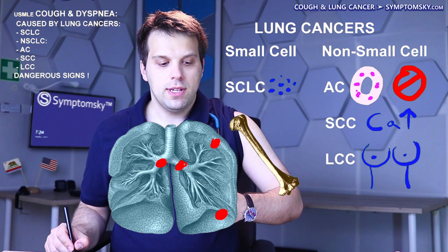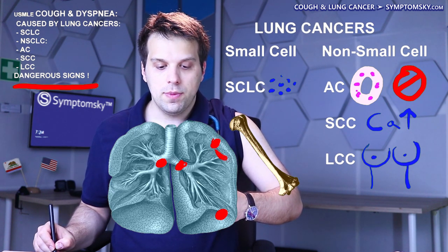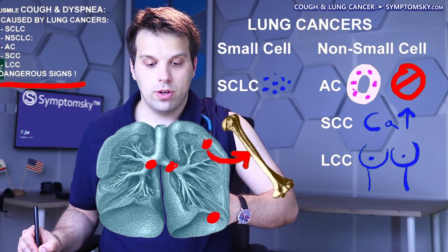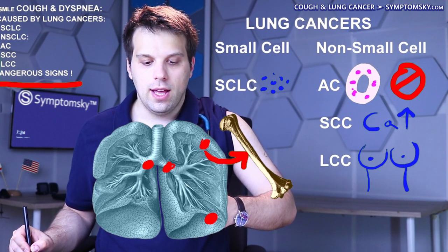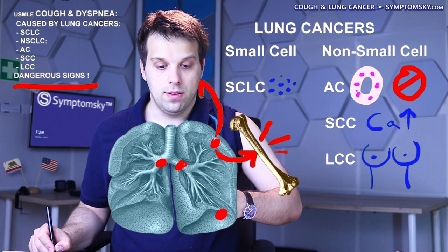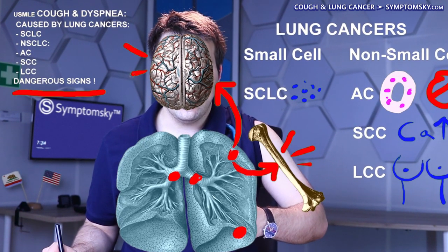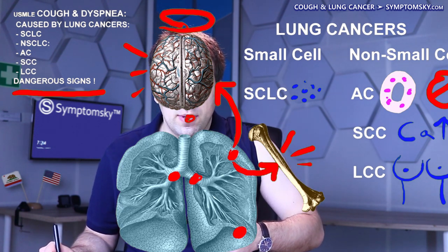There are dangerous signs which indicate that the cancer has spread from the lungs to distant organs. Spread to the bones can cause bone pain. If the cancer has spread to the brain, we can expect to see headaches, confusion, dizziness, and vomiting.